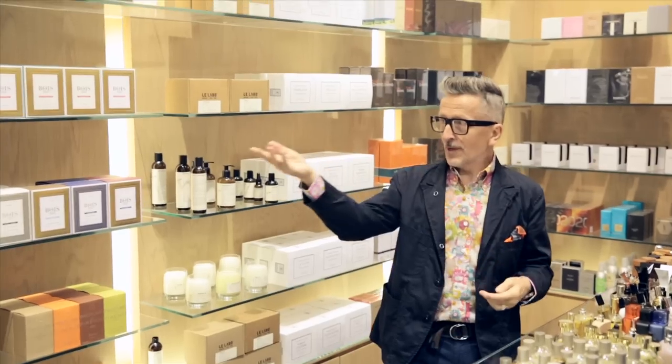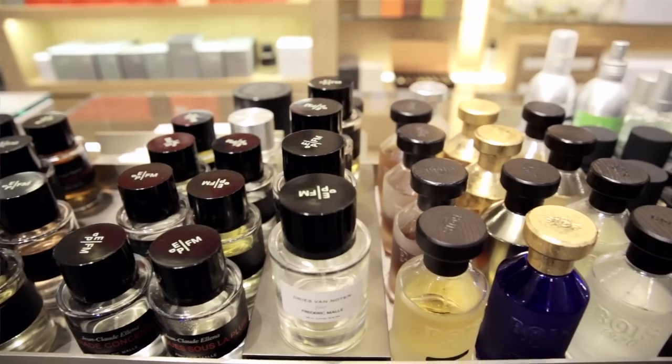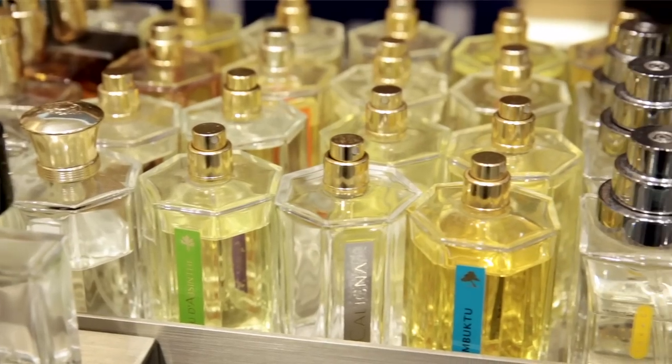Smell good — it's a basic rule. On the new main floor we have this incredible array of colognes: Frédéric Malle, Byredo, Le Labo — every scent imaginable. Smell good.